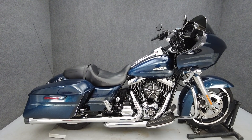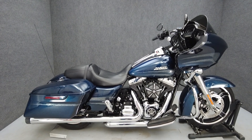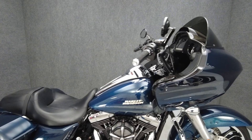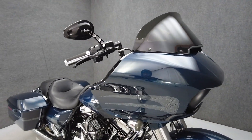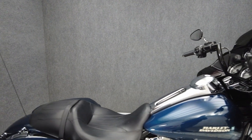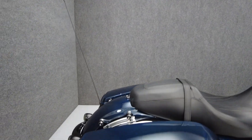Hey everyone, this is Keegan from National Power Sports. This 2016 Harley-Davidson Road Glide Special with 20,490 miles passes New York State inspection and runs well. It comes equipped with ABS, cruise control, keyless ignition, navigation, and a multifunction two-speaker audio system.